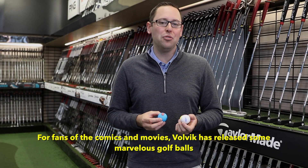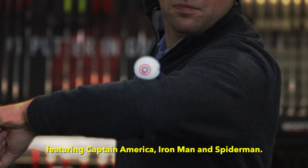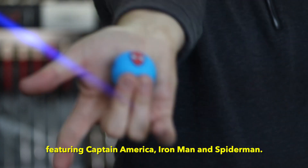For fans of the comics and movies, Volvik has released some marvelous golf balls featuring Captain America, Iron Man, and Spider-Man.